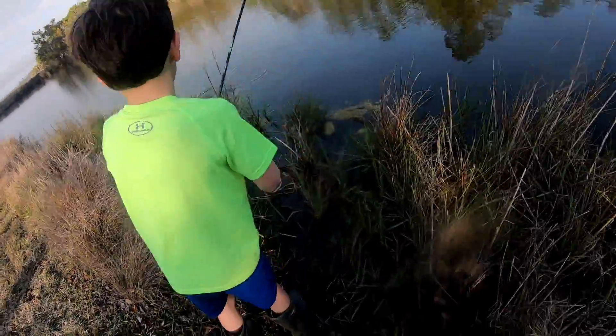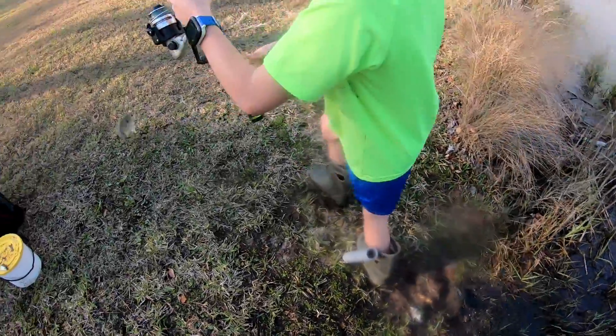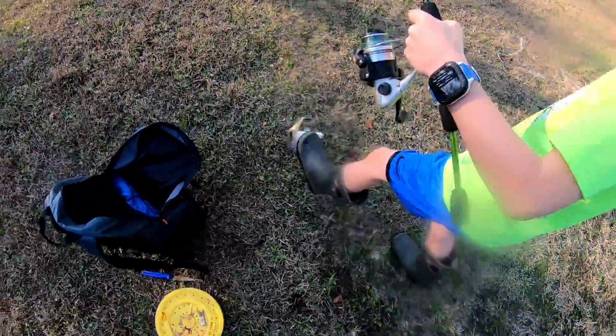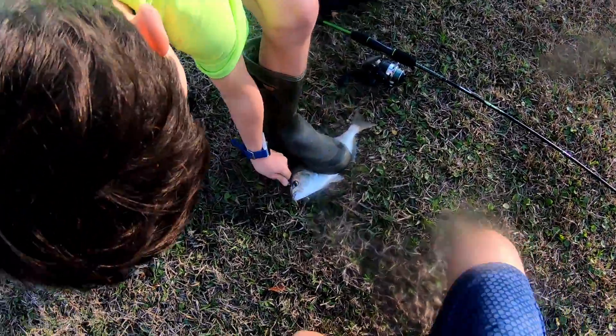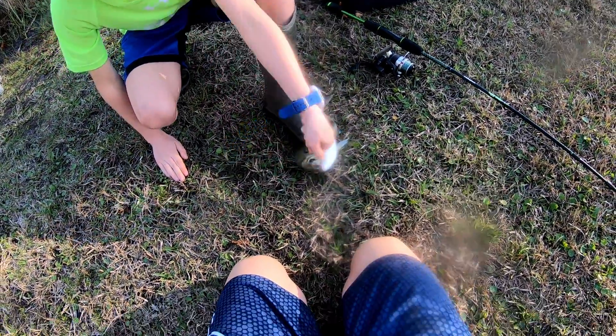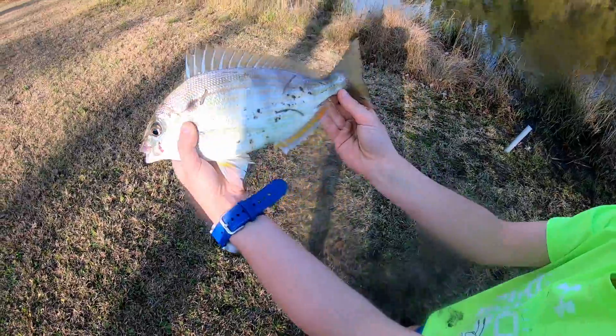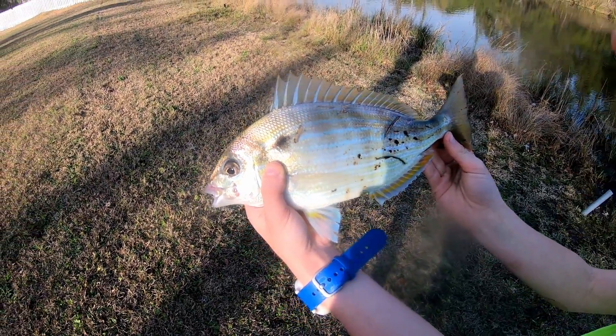That is a huge porgy! Oh my goodness, wow. That is a big porgy — first fish of the day. That's a really nice porgy. Okay, let's throw him back.